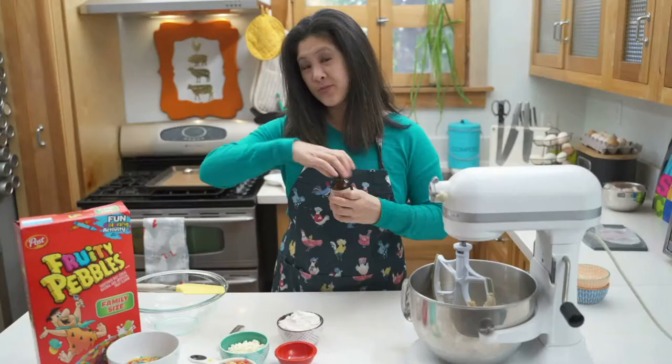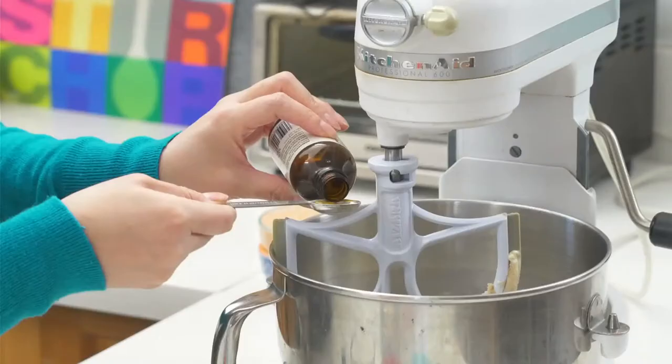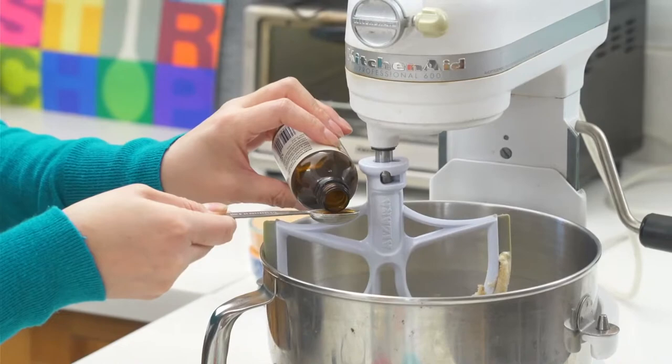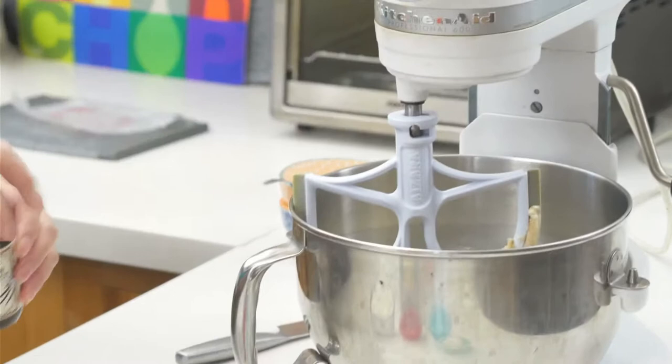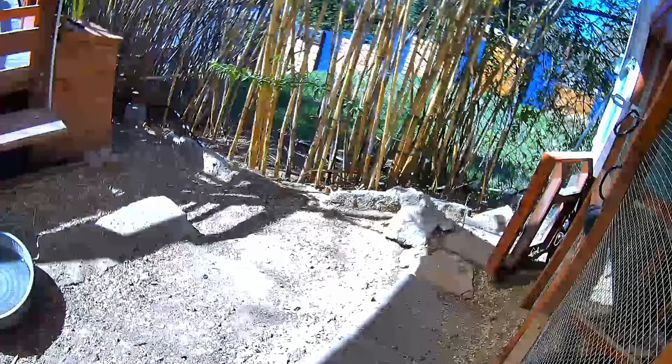I'm going to add a half teaspoon of vanilla extract — it just brings out the flavor of the cookies a little bit. I'm going to do a little bit less because I think there's a lot going on here already. And one egg. This is Burrito Berry's egg. Mr. Baking with Chickens, you want to show the chicken cam so people can maybe see the chicken.